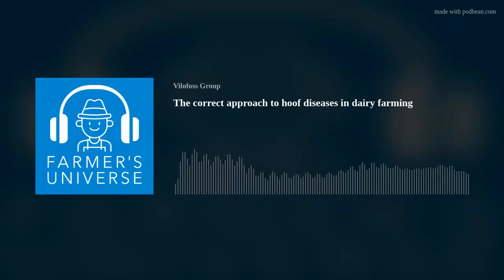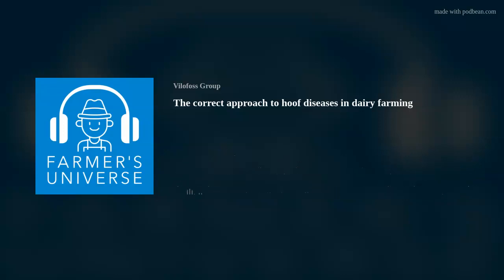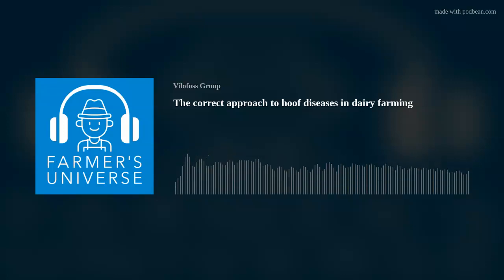I would like to welcome Jan Storgall, who is a technical advisor at Wilufos and pretty much an expert in this exact topic of hoof health. Welcome to Farmers Universe, Jan. Thank you so much, Jacob.